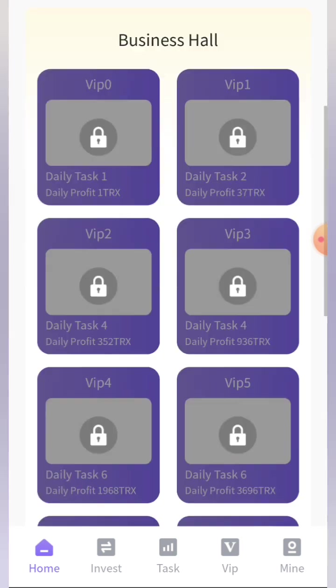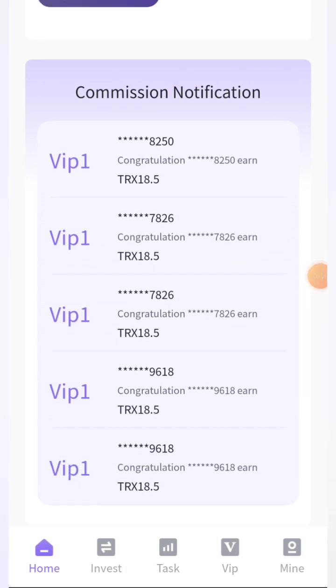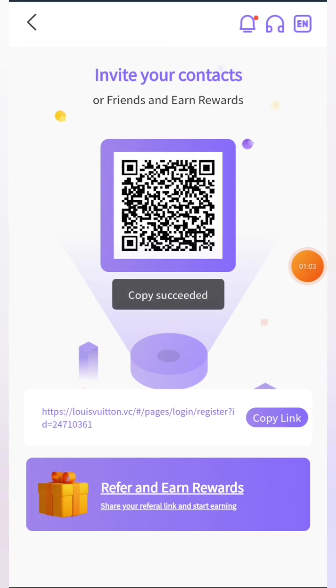In the business hall you can see all the VIP levels, and in the commission notification you can see that people are making a lot of profit. I personally love this platform. In the share section you'll get your referral link — you can simply copy it and share it to anyone through different social media platforms like Facebook, WhatsApp, Instagram, Telegram, and more. When someone joins using your link you'll get a commission.